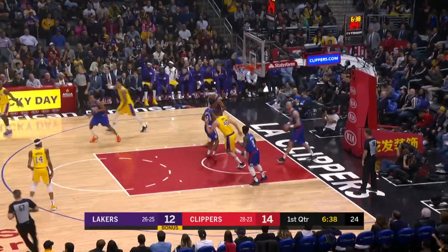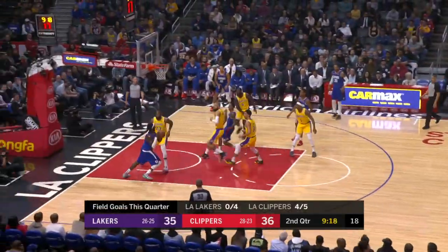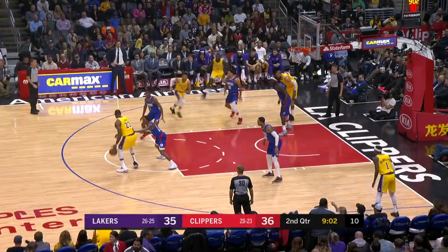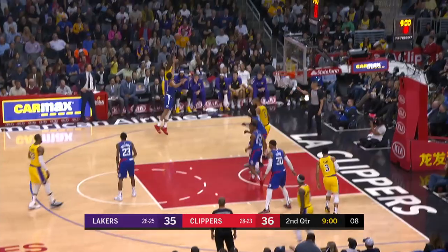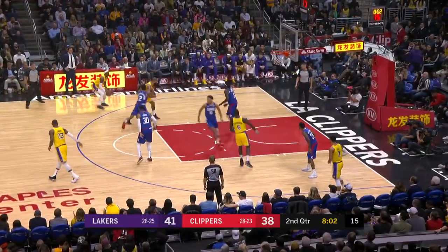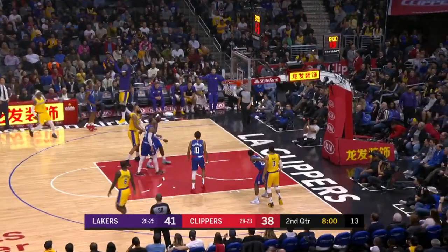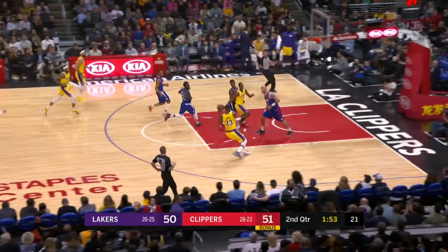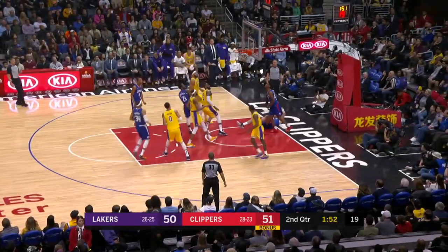We are tied at 14 apiece in the first quarter. Moving to quarter number two, in the post LeBron James steals the ball from Montrezl Harrell — a little defense — and LeBron with the assist to Lance Stevenson for the three-pointer. Then LeBron finds Kentavious Caldwell-Pope for the three-pointer and the Lakers up by six. Later in the second, Rajon Rondo to LeBron for the little lay-in.